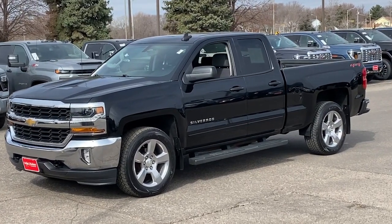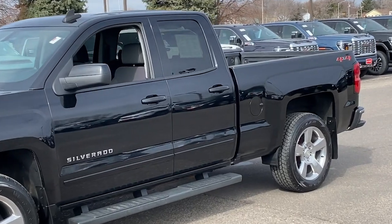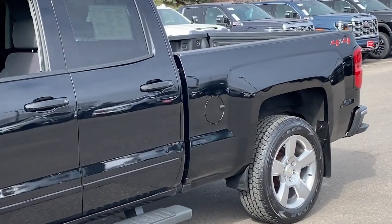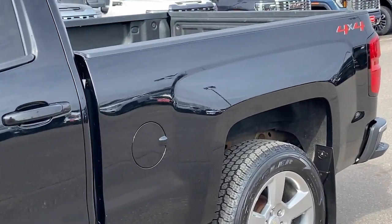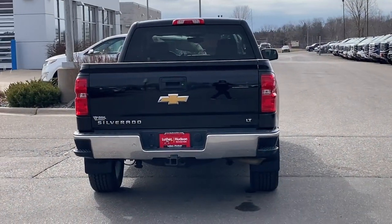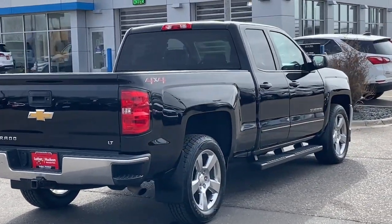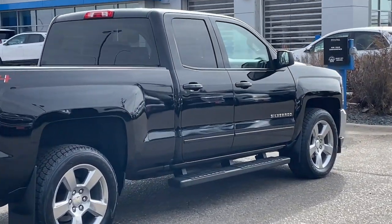Enjoy the view of this 2018 Chevrolet Silverado 1500. With less than 100,000 miles on the odometer, this vehicle provides excellent value. Stay connected on the worksite in the full-size Silverado 1500 pickup. Its smooth, agile ride keeps you comfortable, while its rugged strength gets the job done.